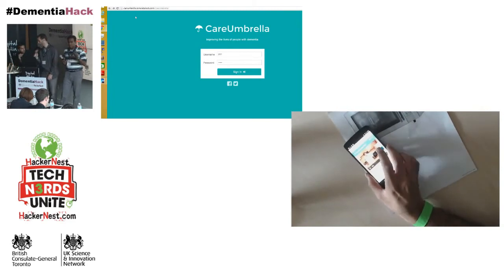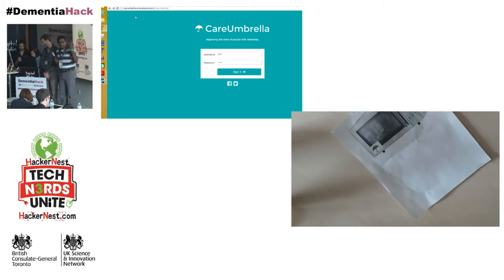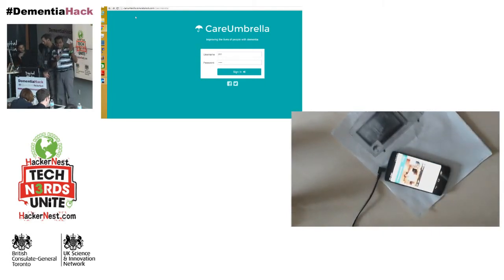We took an NFC tag, labeled it so people can identify it easily, and connected it to a portal where patients or caregivers can easily program it. There's not a lot of programming involved — our portal simplifies that task. A patient would purchase a stamp of 20 NFCs, which are already pre-coded. Steve will show how easy it is to code these NFC tags, stick them on any device, and provide an instruction, a memory cue, or even the patient's own voice to explain what that item does.